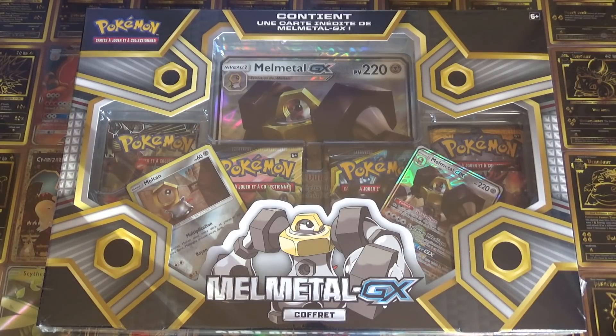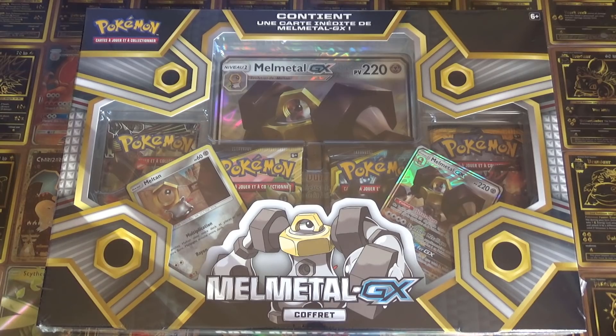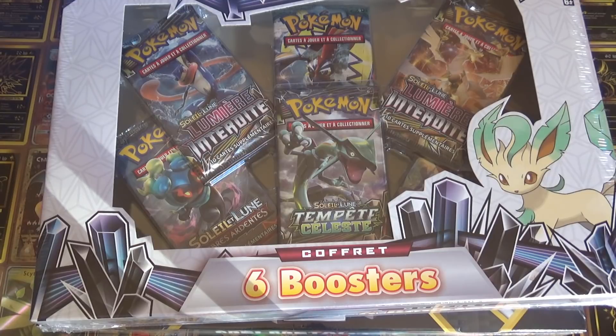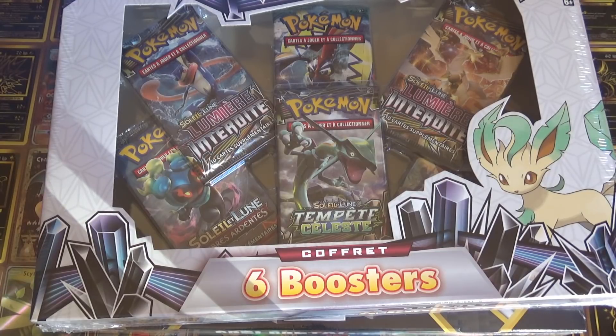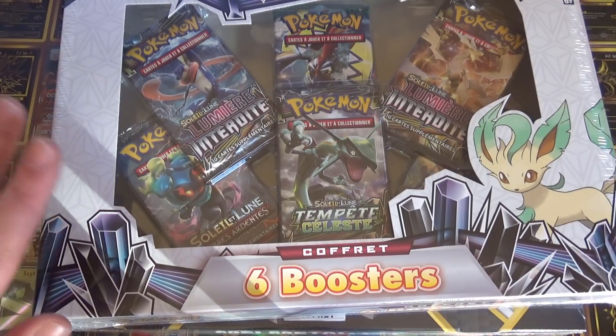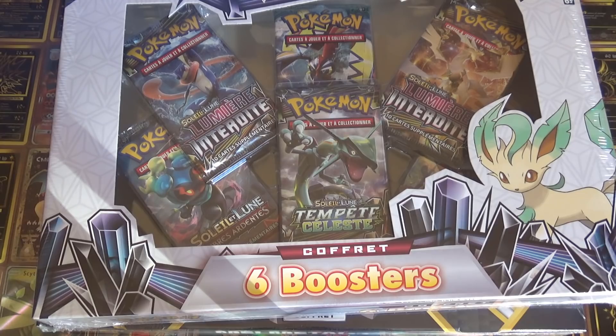On ne sait pas combien de temps. Voilà. Autre chose avant qu'on commence la vidéo : avant que Dessy vous montre le coffret Melmetal, il y a eu également l'arrivage aujourd'hui du nouveau coffret C-Booster, donc C-Booster de 2019, avec le petit filet. Donc il y a du SL7, du SL6, du SL3 et du SL2. Et normalement tous nos coffrets qu'on a reçus sont comme ça — on a regardé et oui ils sont tous comme ça. Donc il y en a sur la boutique.